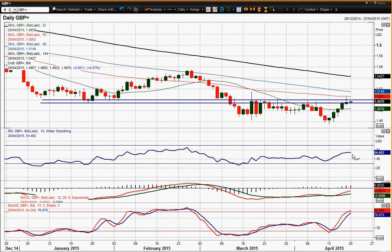Certainly the momentum is more positive than it has been for about six weeks on Stochastics, MACD and also RSI. So that sort of suggests that it is starting to try and move out.